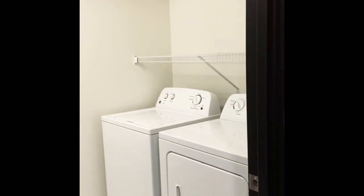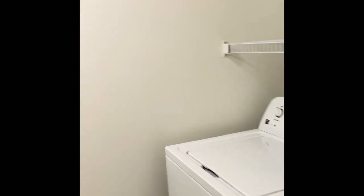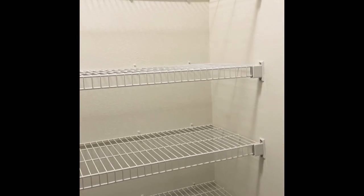So now we're going to take a look at the laundry room — this floor plan has so much storage space in the laundry room. Look at all these shelves.